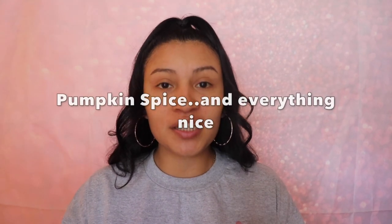In today's video we're going to be talking about the Too Faced makeup collection that's limited edition — Pumpkin Spice and Everything Nice. This is what the packaging looks like. I think it's really cute, it's pink and brown and it has little pumpkins.